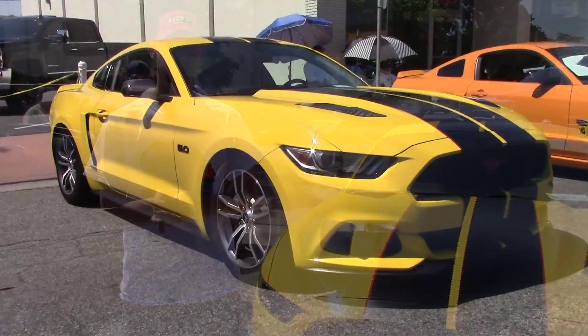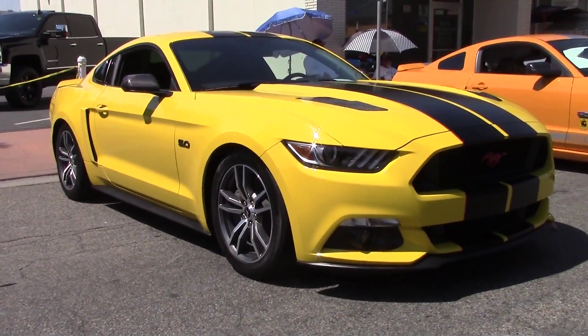My name is Mike. I have a 2015 Mustang GT. I've been into cars for pretty much my whole life and I enjoy taking them to car shows and looking at cars and enjoying them.